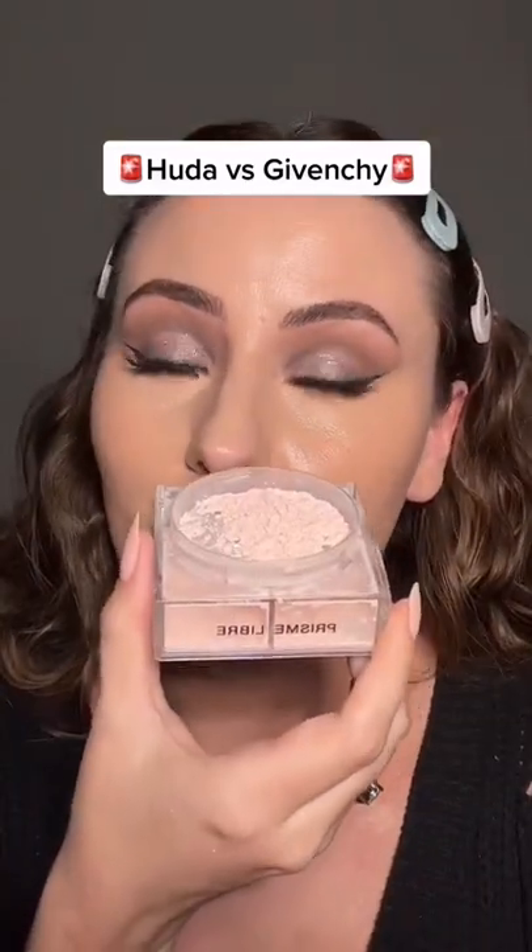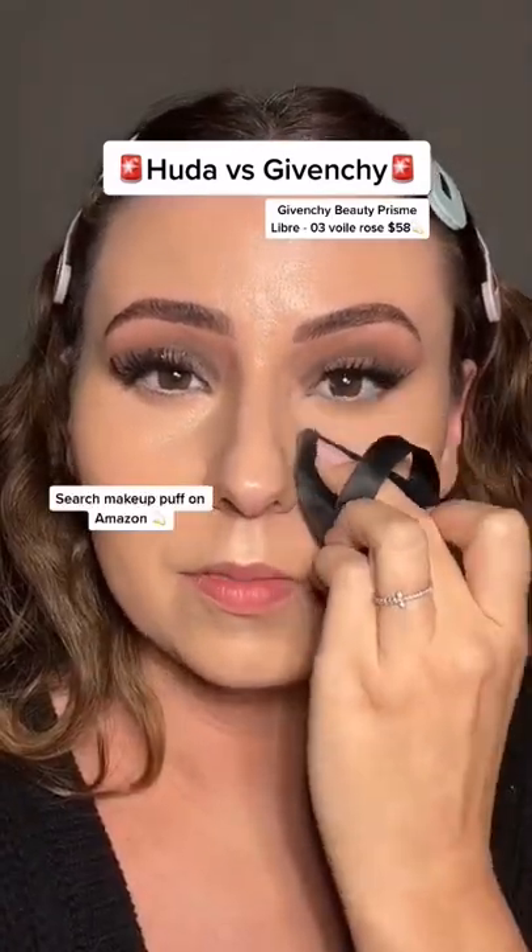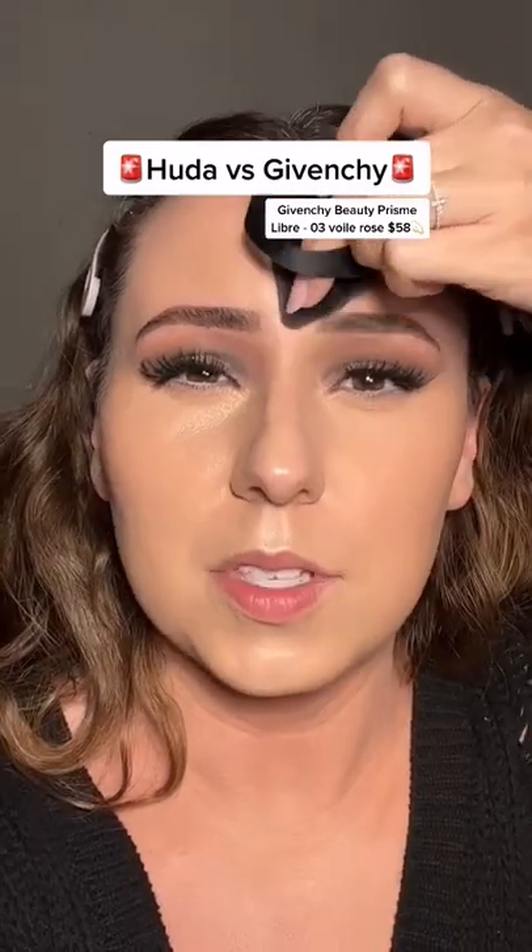I am so excited for this comparison. Y'all know I can't do my makeup without my Givenchy powder. Let's just go ahead and put it on. Press it in with the puff. I also set through here, but I'm just going to do this one side of my face. The Givenchy has never let me down.